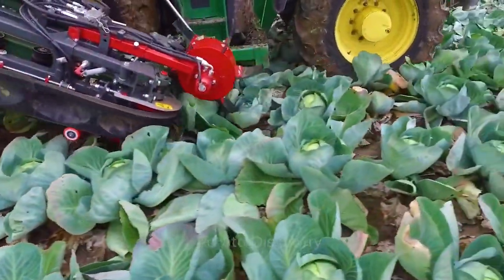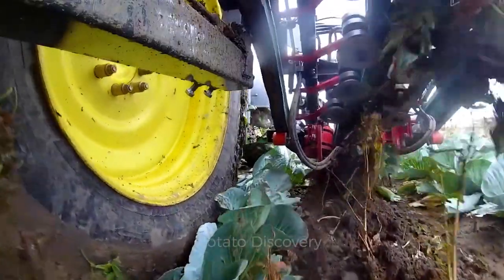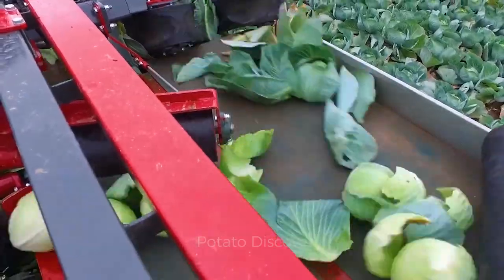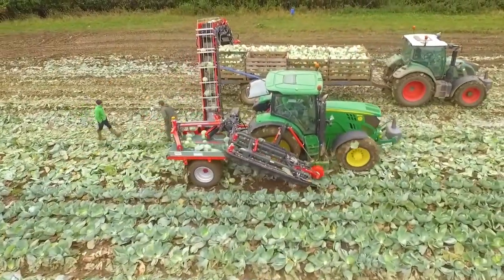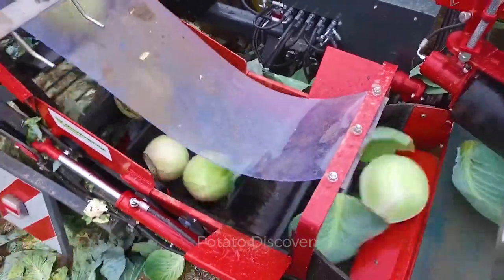The machine will be used to pull the cabbage out of the ground. Besides, the cabbage roots will also be automatically cut before they are loaded onto the truck. In 2021, the Netherlands had about 26,000 acres of farmland used for cabbage production and an output of about 61,000 tons.